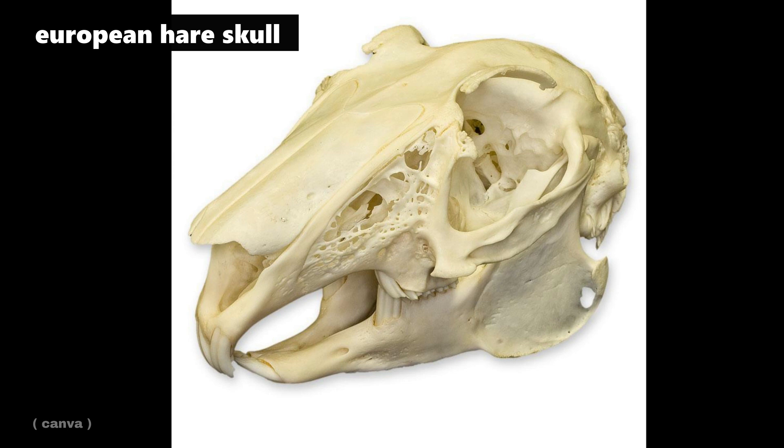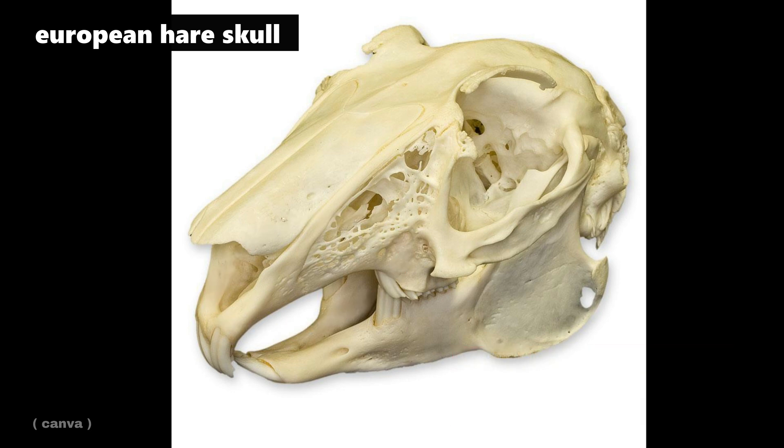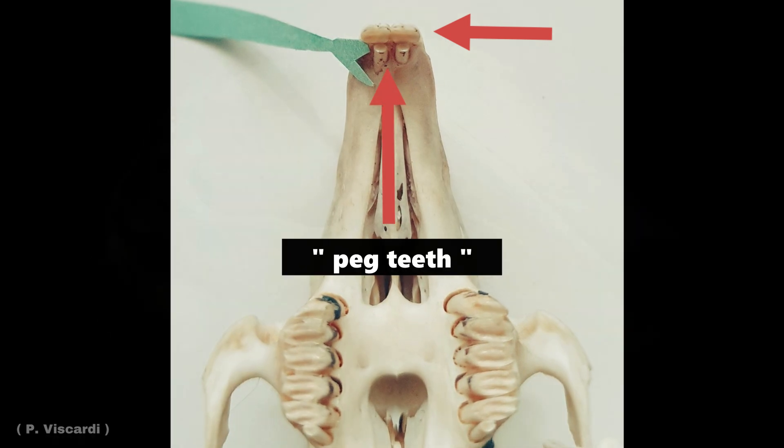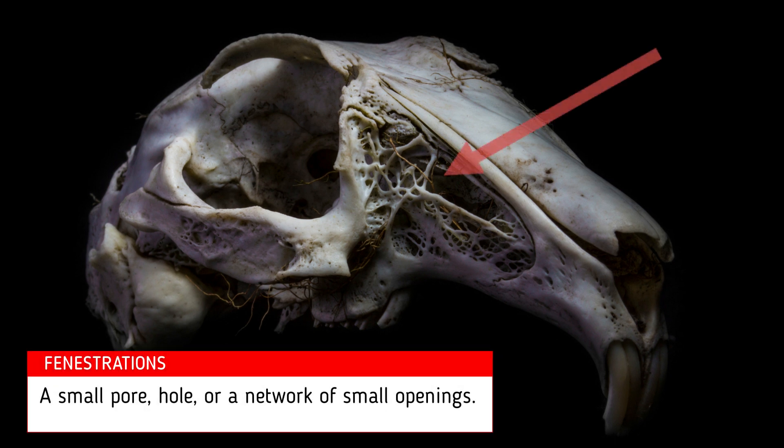Now let's take a closer look at the unique skull morphology of a lagomorph. Like rodents, a lagomorph's incisors will continue to grow for as long as the animal lives. Also like rodents, there is a distinct diastema, or space, between the incisors and the cheek teeth. Unlike rodents, however, lagomorphs have four incisors on their upper jaw — two visible out front and two directly behind, often referred to as peg teeth. Lagomorph skulls also have the presence of fenestrations, or open networks of bone, on certain regions of the skull.